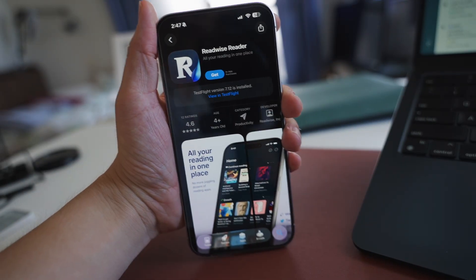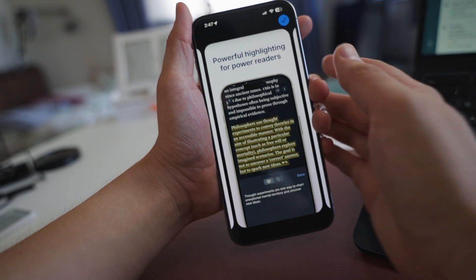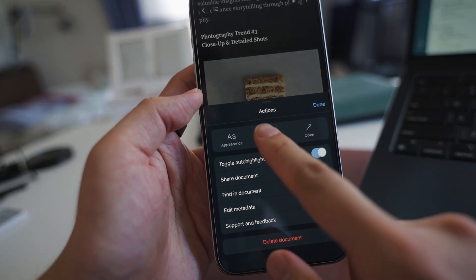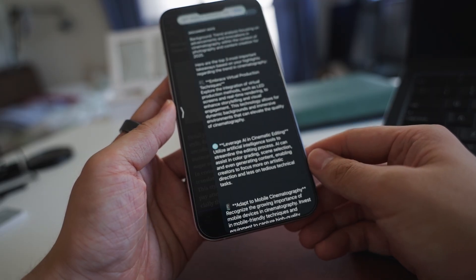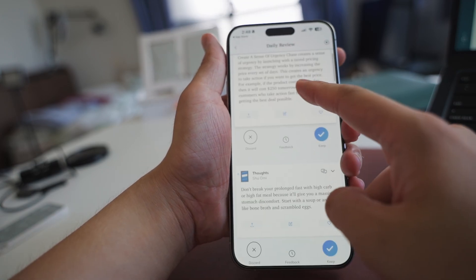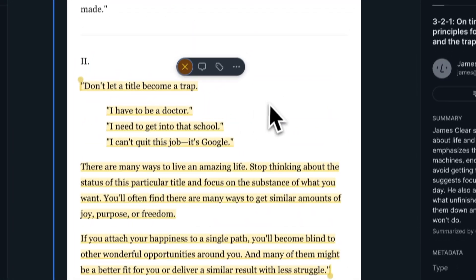Reader by Readwise is also a great option — it's like your reading hub. Instead of juggling separate apps for articles, newsletters, PDFs, YouTube videos, and even Twitter threads, you can save everything to Reader and access it all in one place. It also comes with Ghost Reader, an AI assistant built right into the app. If you come across something confusing or want a quick summary, you can ask Ghost Reader to explain concepts, answer questions, or break down complex ideas. Another unique feature is the daily review — each day it resurfaces a handful of your past highlights using spaced repetition, which really helps you actually remember what you read instead of just collecting links. If you want a tool that combines everything you read into one place, helps you interact with your content, and makes it easier to remember what you read, Reader is definitely worth a look.